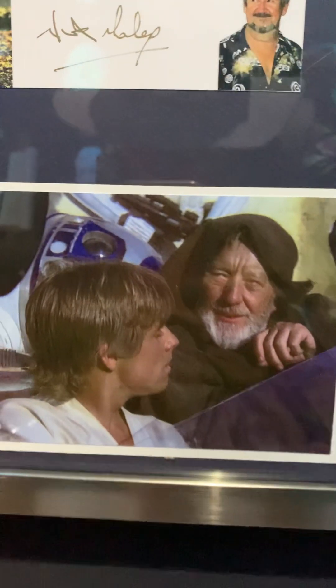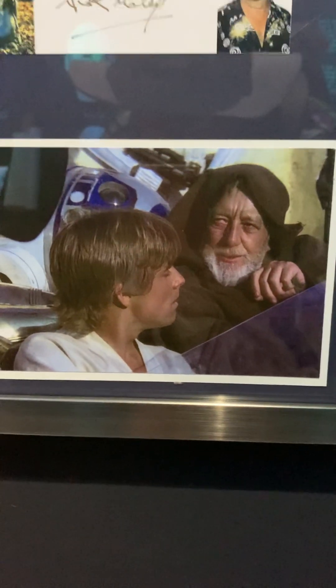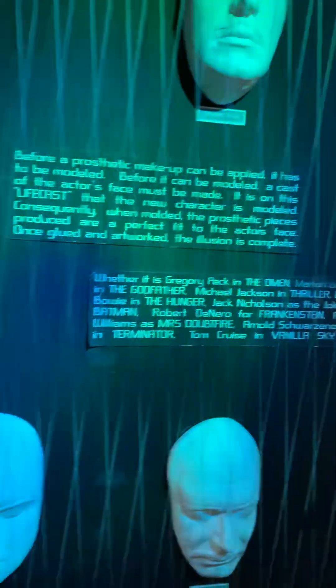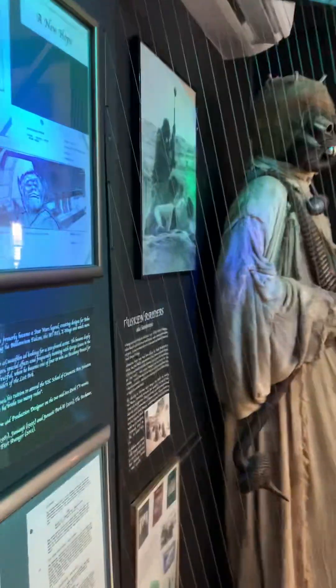This is the scene from the original Star Wars where Obi-Wan says, 'The Force will be with you always.' Alright, let's go on. These are some of the molds that Nick makes — from different movies. Okay, let's move on to Star Wars: A New Hope. This is some of the original scripts.